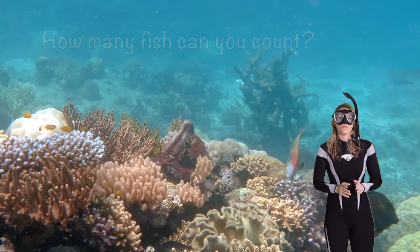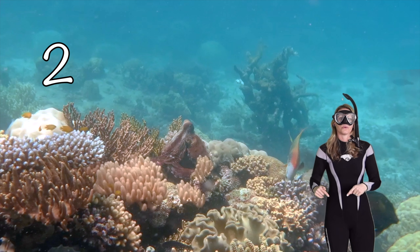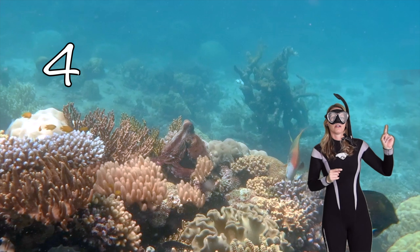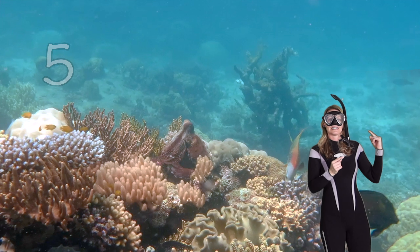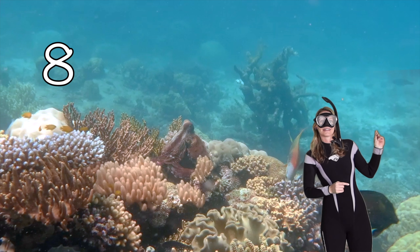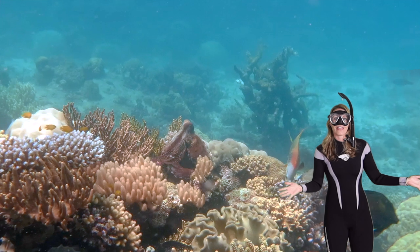Octopus are often known for their eight arms. Let's see how many fish you can count — one, two, three, four, five, six, seven, eight in the back. Did you find them all? Good counting!